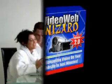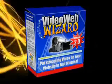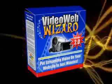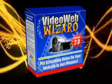So what are you waiting for? You can download Video Web Wizard instantly and have your first video on your website in 10 minutes. Grab your copy of Video Web Wizard right now.